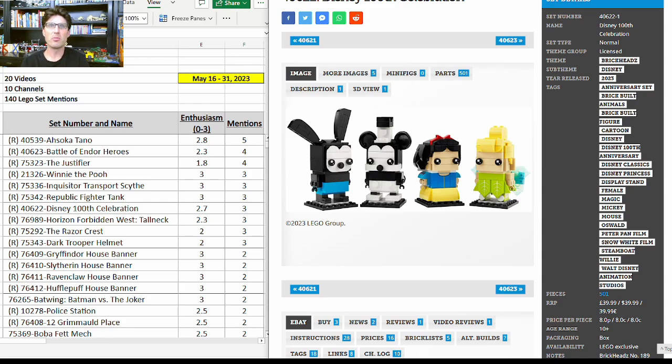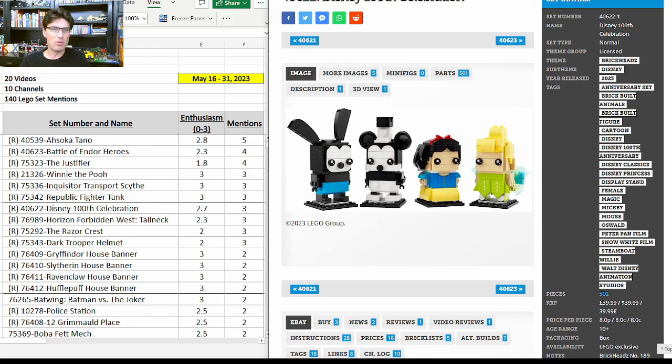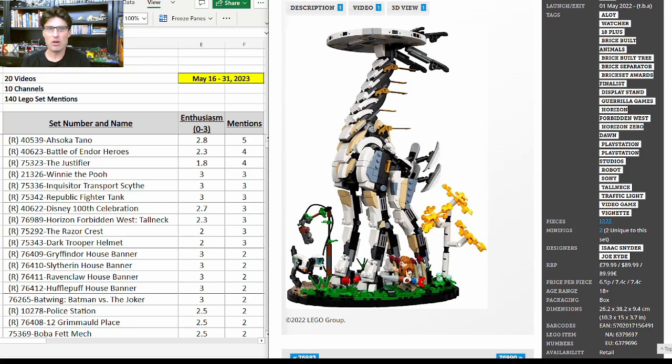Another BrickHeadz: the Disney Lunar New Year Celebration 40622, also projected to retire at the end of this year. Three more mentions with enthusiasm score of 2.7. I think this one might take a little bit longer for people to realize they want it, but that might actually help in the long run — some people are a little cool on it because the characters maybe aren't the classic Disney ones that would jump out at you. I think some folks will regret not buying it. I'm high on this set and want to get as many as I can.